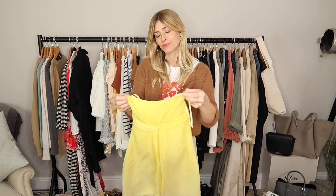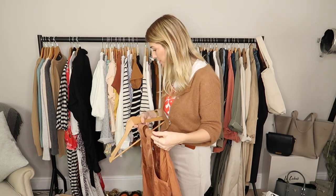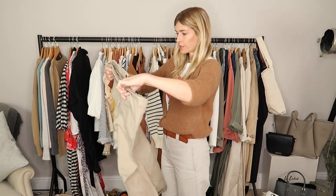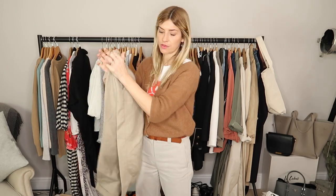I just kept it for nostalgia reasons, which is not what you're supposed to do. I thought it was so pretty, which it is — but if it's pretty and you're not wearing it, donate, sell, or keep it in storage. All of these things need a really good iron, but I love the colour of that one. This other piece is surplus to requirements as I have a new pair of chinos that I'm wearing, so I don't need those anymore.